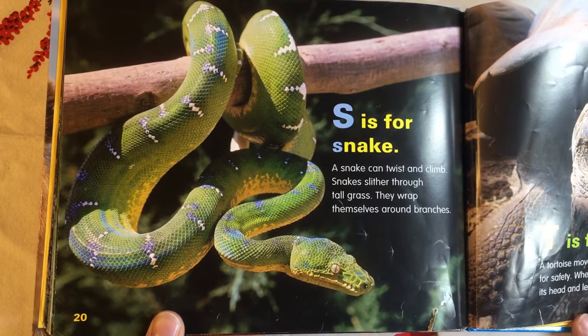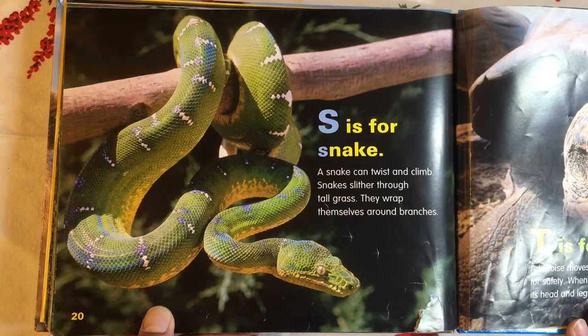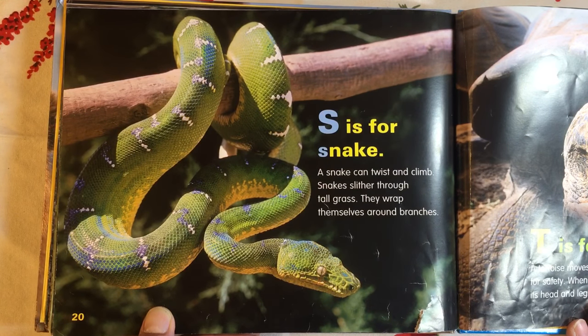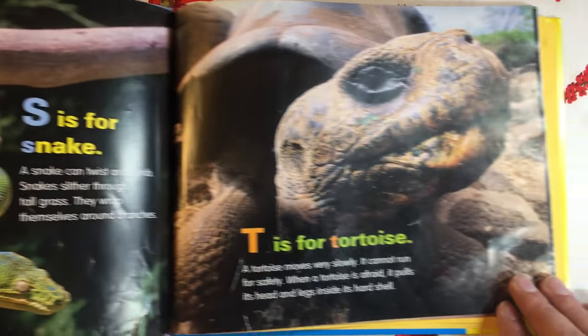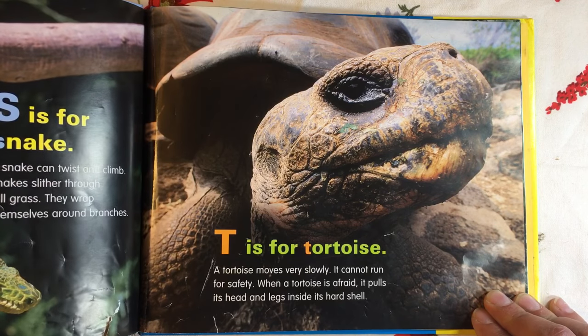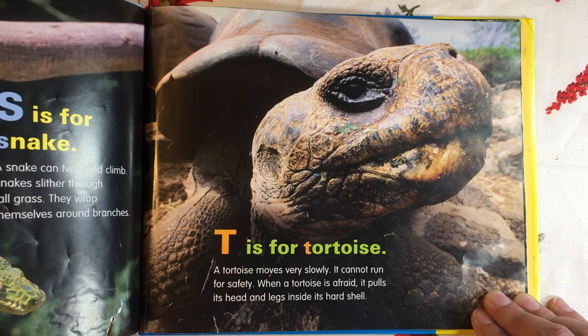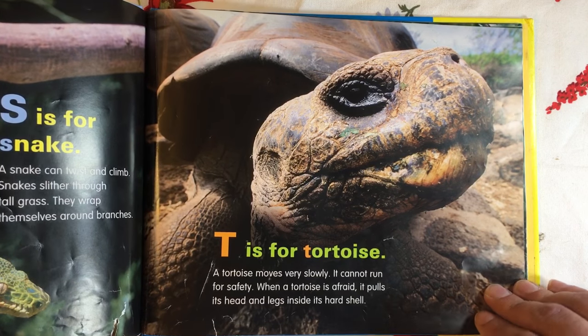S is for Snake. A snake can twist and climb. Snakes slither through tall grass. They wrap themselves around branches. T is for Tortoise. A tortoise moves very slowly. It cannot run for safety. When a tortoise is afraid, it pulls its head and legs inside its hard shell.